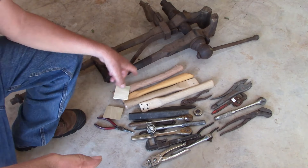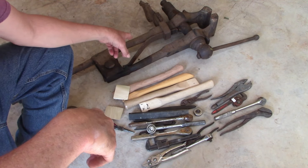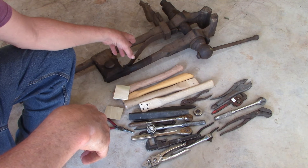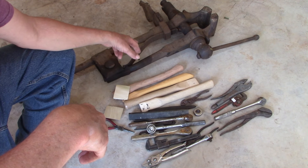Alright ladies and gentlemen, I went to the flea market in Canton, Texas this weekend — the second through the fifth. I was there the second, third, fourth, and left on the morning of the fifth.